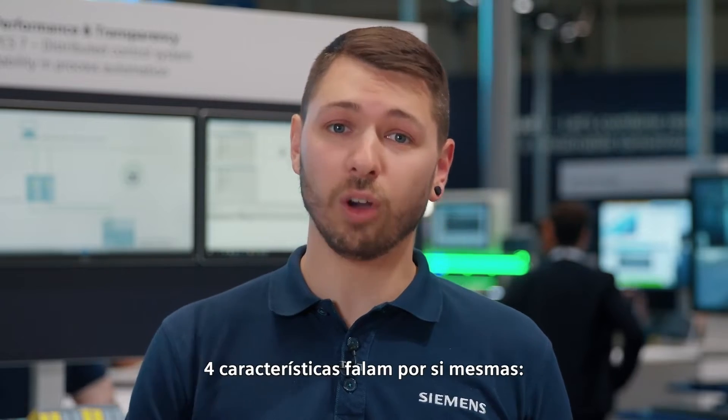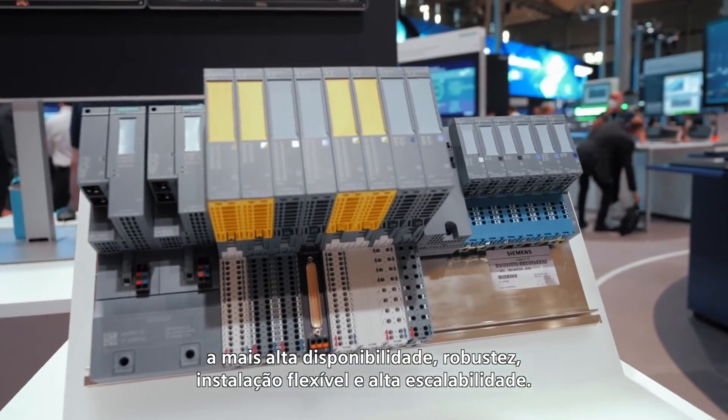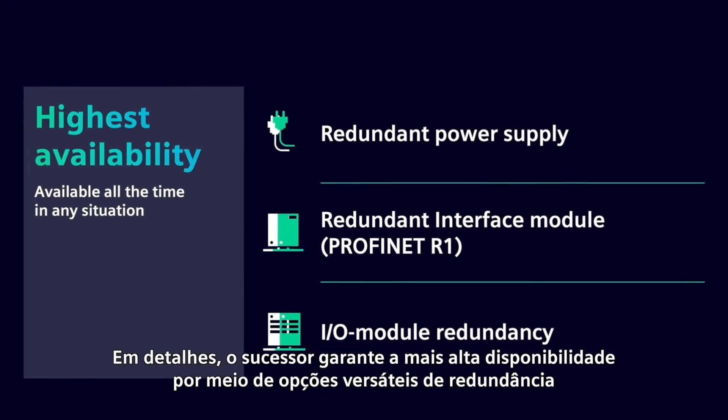Four features speak for themselves: highest availability, robustness, flexible installation, and high scalability. In detail, the successor ensures highest availability by versatile redundancy options.